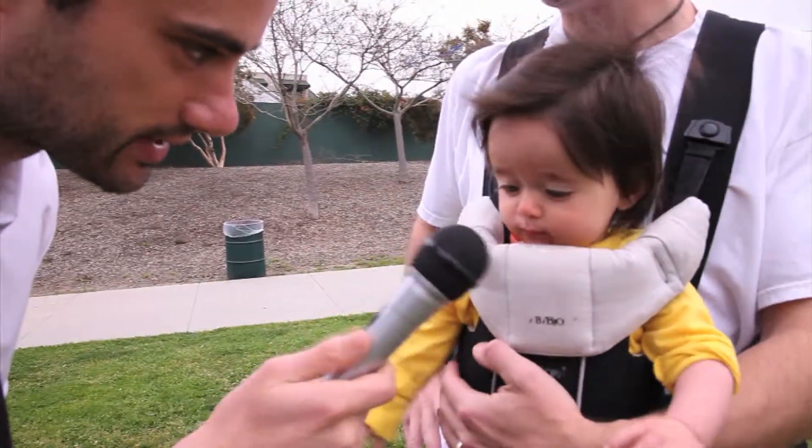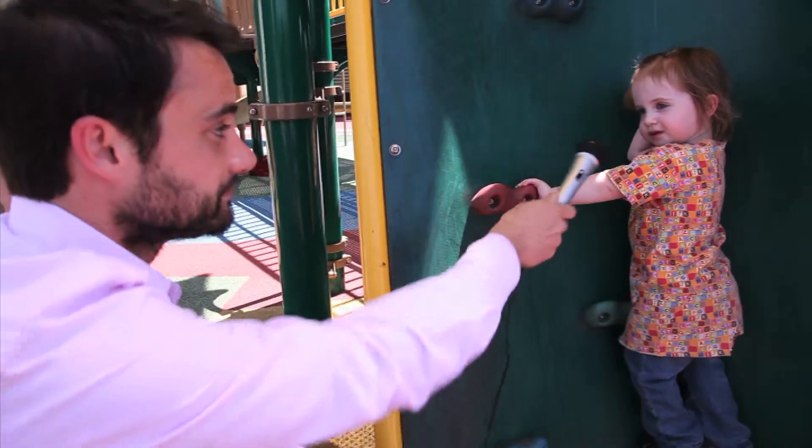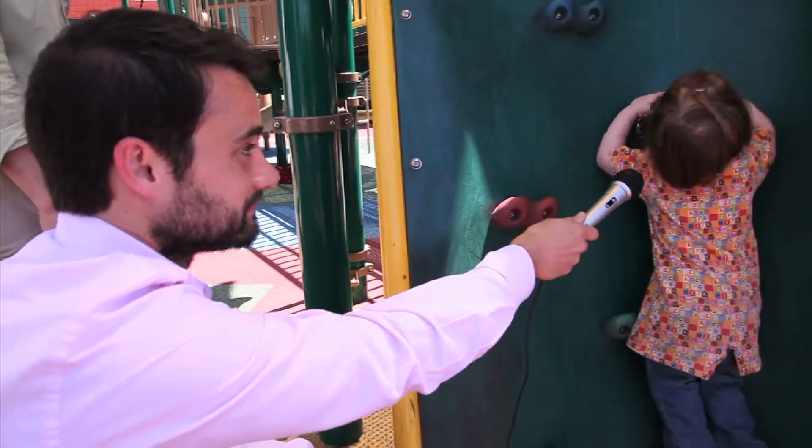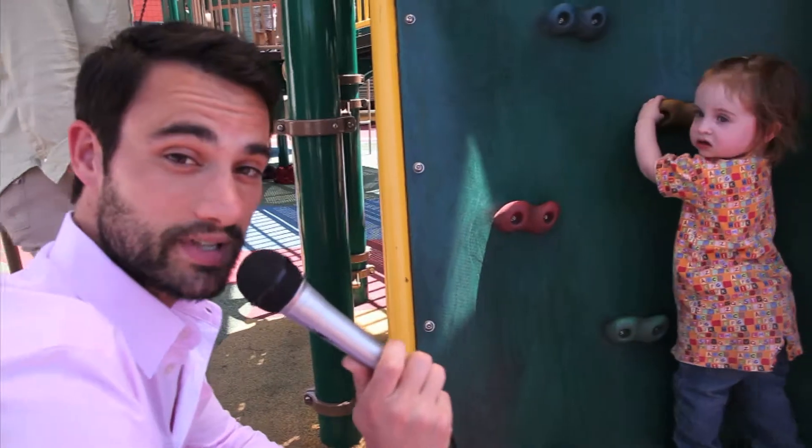Can I have the microphone back please? Thank you. Would you say you are a level three or a level four climber? That's a level four sound if you ask me.